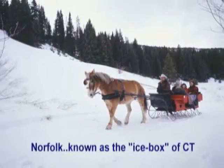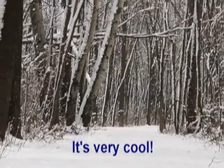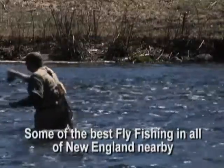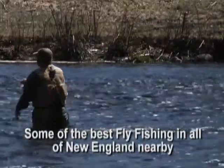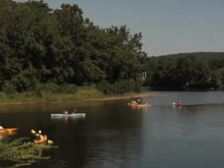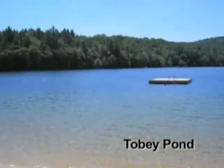Norfolk is known as the Ice Box of Connecticut, and that makes it very cool. Three ski areas are close by. Some of the best fly fishing in all of New England is less than a half an hour from Norfolk, as well as kayaking. And right in town is Toby Pond for a summer swim.